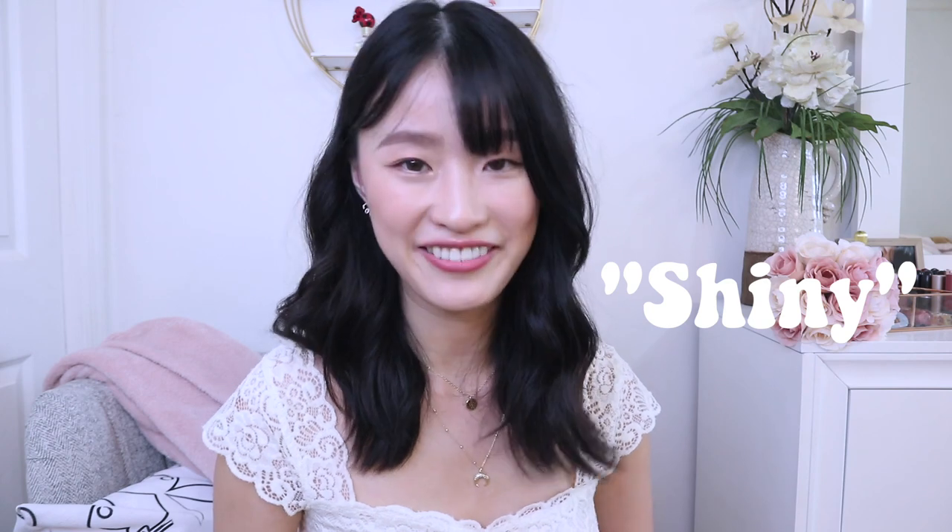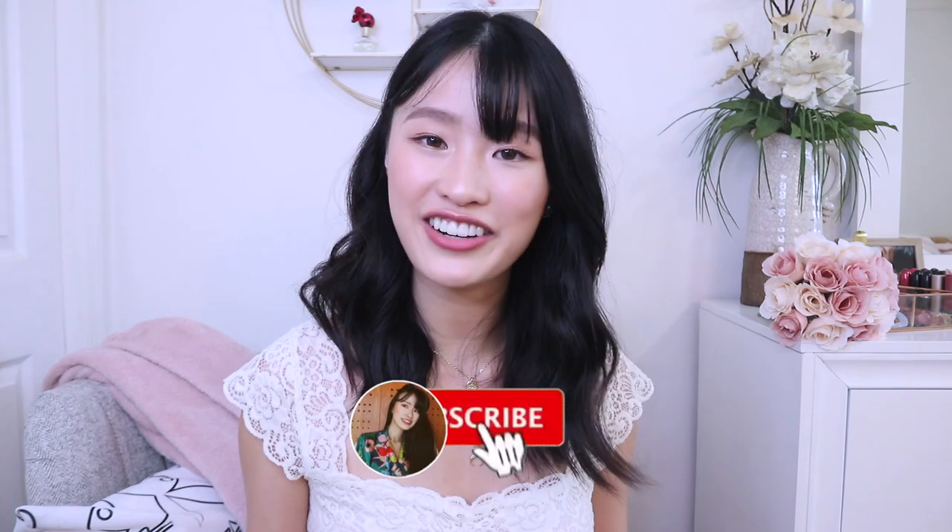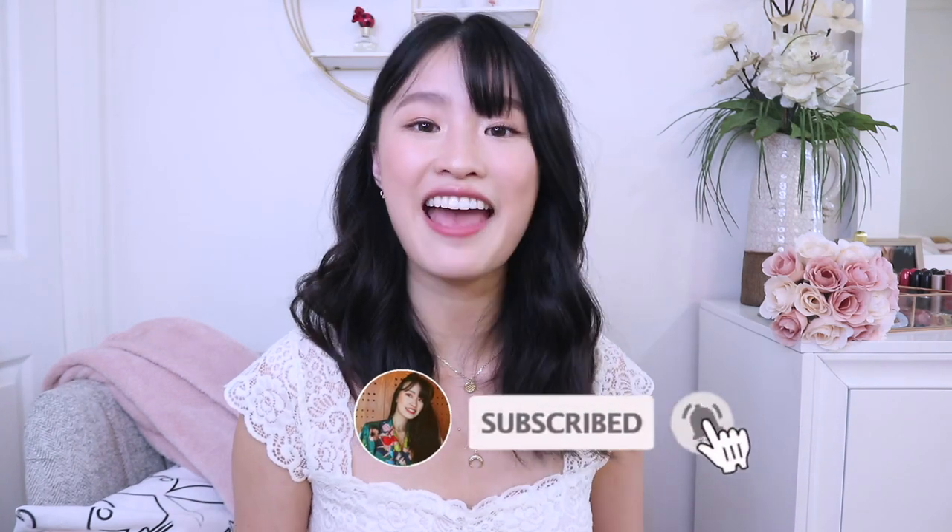Alright guys, that is all for today's video. I hope you enjoyed it. Be sure to check out Ana Luisa's Black Friday sale — it's happening right now. Thanksgiving is coming, so maybe you can find something special for your special someone. I will link everything I mentioned in my description box. Comment 'shiny' if you make it to the end of the video, just so I know. Thank you for listening to me. I would love to know what your current favorites are — it doesn't matter if it's a song, a show, or a book. Share with me in the comments! Don't forget to subscribe, turn on my post notifications, and follow me on Instagram. Thanks for watching. Bye!